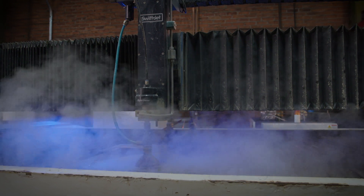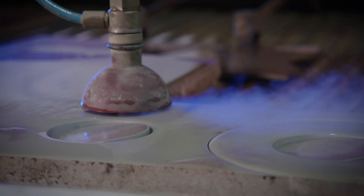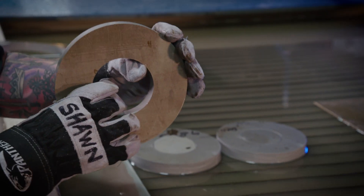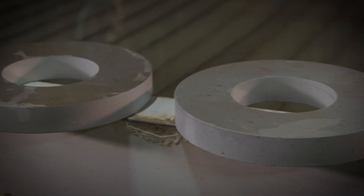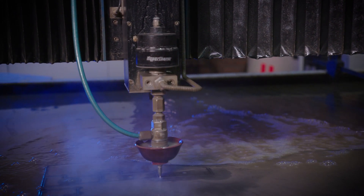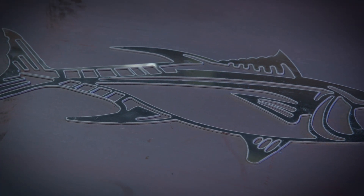Waterjet just has such a great cut quality. It has a very precise edge, very precise cut. The whole size cuts right on point within ten-thousandths of an inch. The Waterjet is amazing because it basically is a finished product after the cut is done. We have been using it non-stop. We're able to do a lot of precision work, even decorative, artistic type jobs.